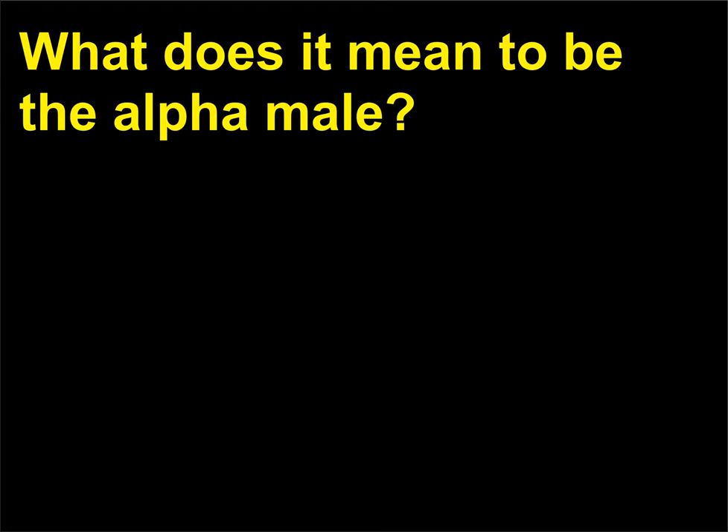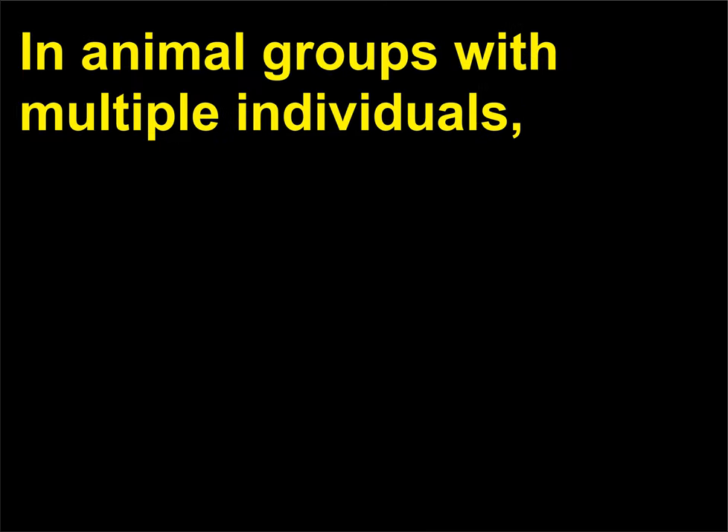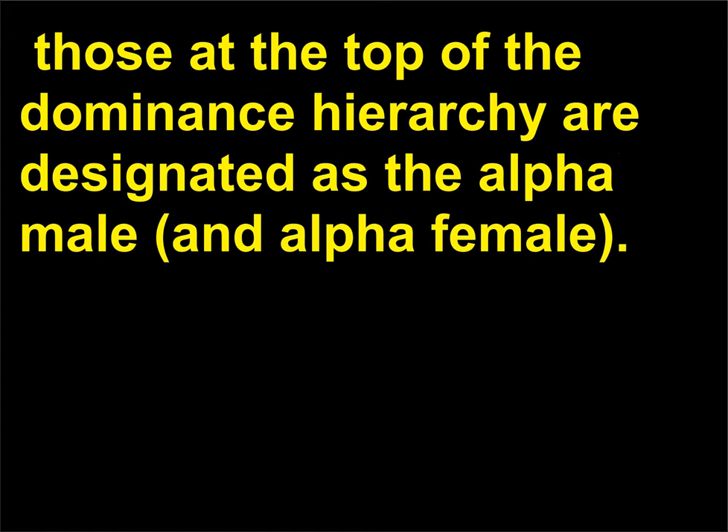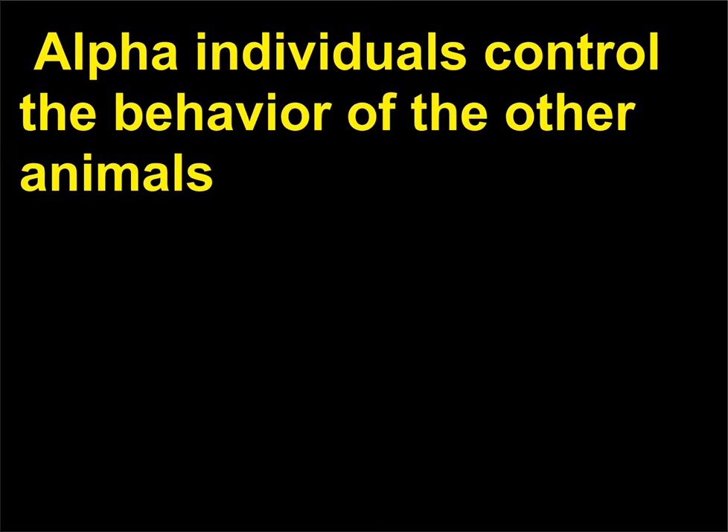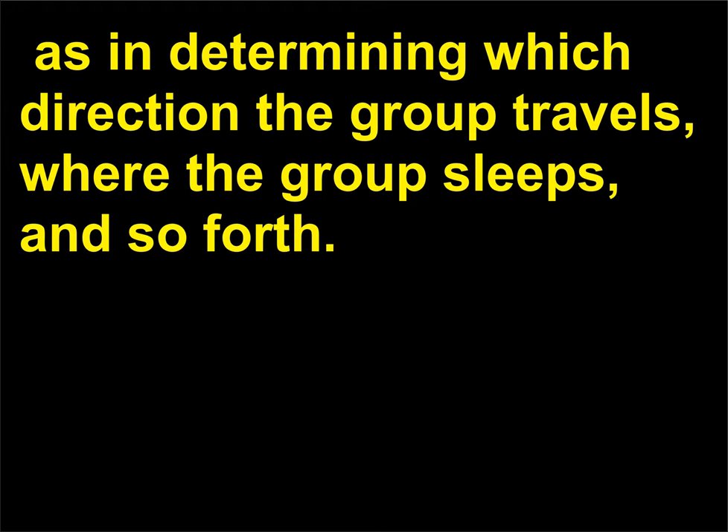What does it mean to be the alpha male? In animal groups with multiple individuals, those at the top of the dominance hierarchy are designated as the alpha male and alpha female. Those next in line would be the beta individuals, using the nomenclature of the Greek alphabet. Alpha individuals control the behavior of the other animals and may be the only individuals that mate within the group. They may also be the decision makers — determining which direction the group travels, where the group sleeps, and so forth.